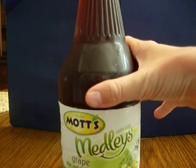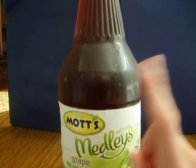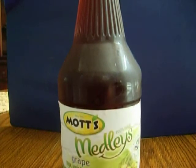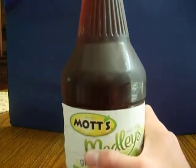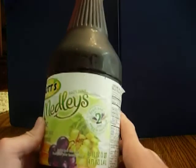When I looked at the bottle, I saw that it's Mott's — and Mott's makes applesauce. I didn't know they made drinks. So I picked this up in Ingles and thought it looked pretty good.